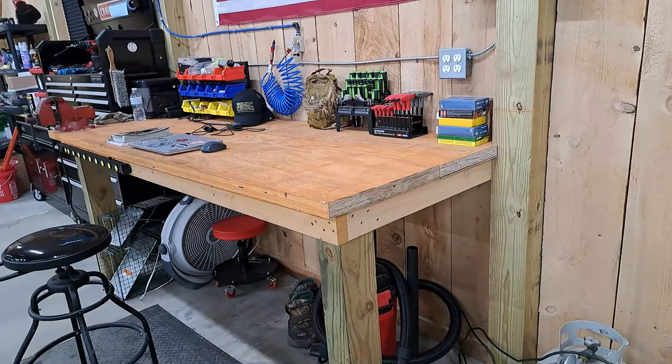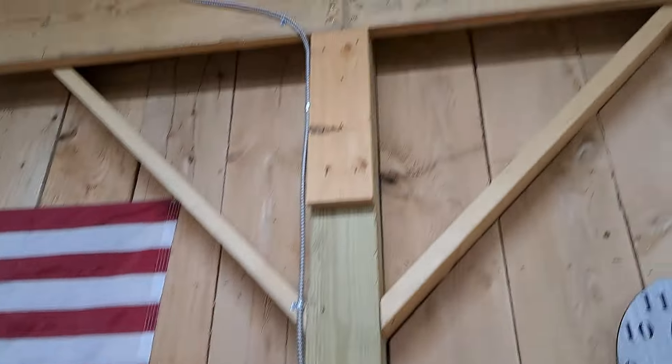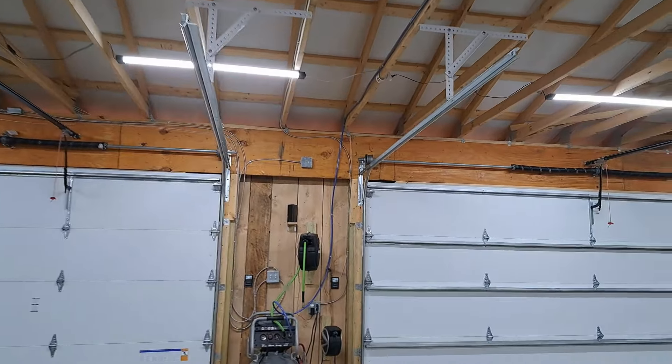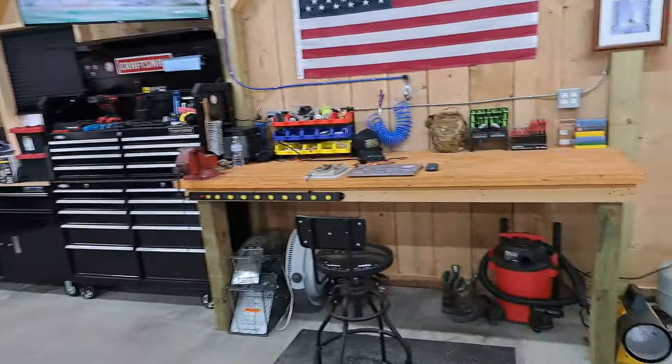It's a nice thick workbench. We actually made this out of the cross beams — the header beam over there. We had some left over, so we made the workbench out of that and it just turned out incredible.